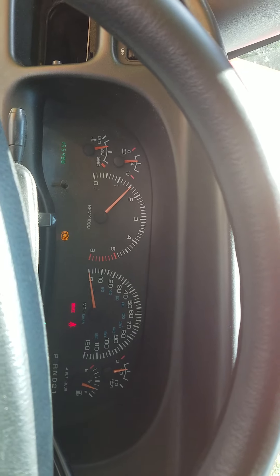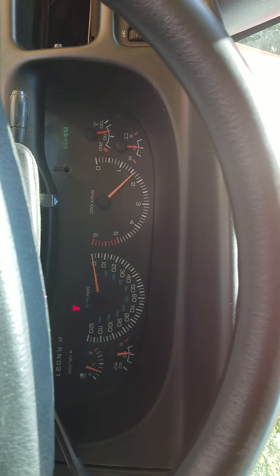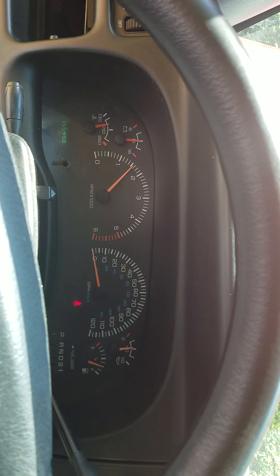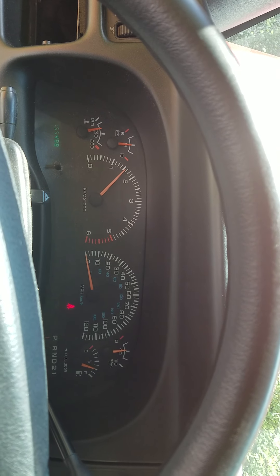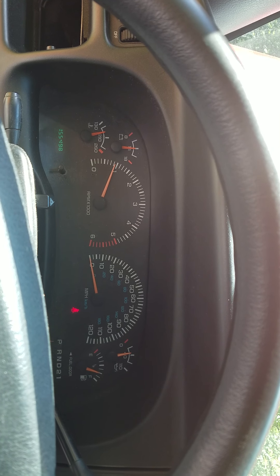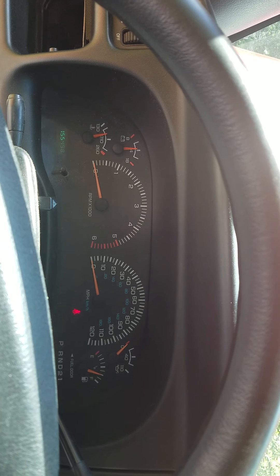The ABS light comes on then goes back off, and no other lights are coming on. I've had one guy put a computer on it and it didn't show anything. As long as I can keep the RPMs above that one mark it's fine, but I'm gonna let off the gas — and if it gets below one, it just dies out. I cannot figure this out to save my life.